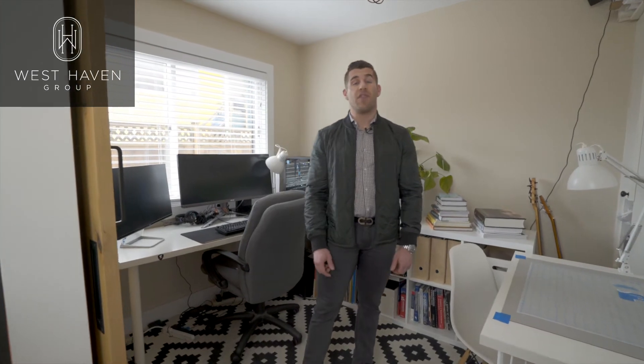The second bedroom, currently used as an office, features a $4,000 custom Murphy bed, a $1,000 solid wood barn door, and gets a lot of natural light through its large window.